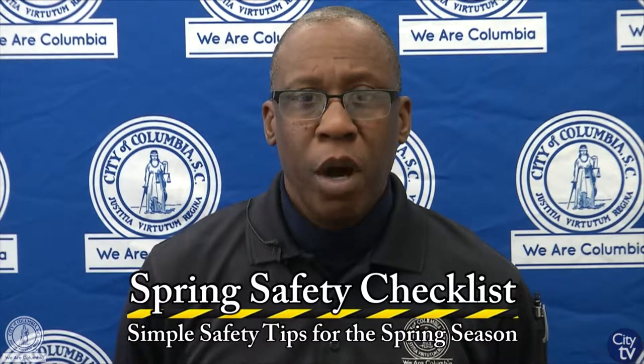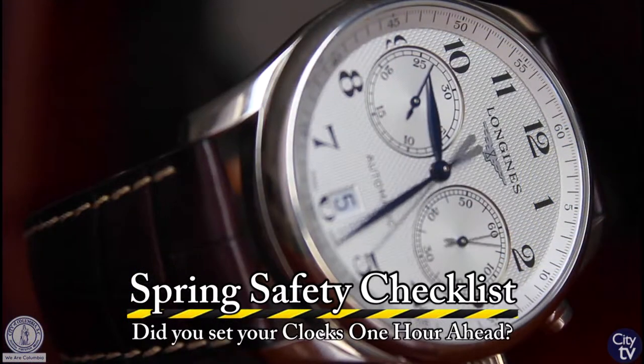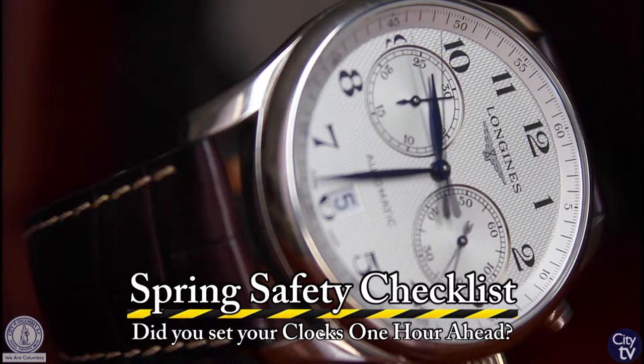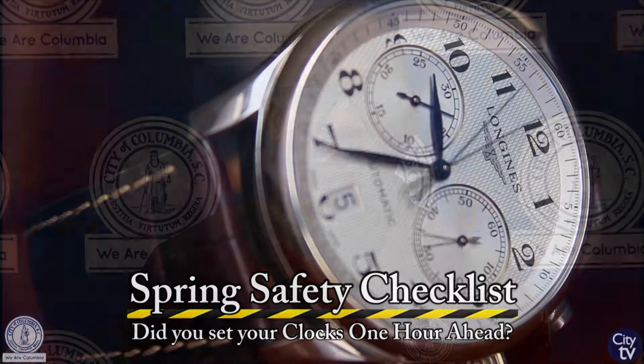As you know, during the month of March and spring, your time has went forward, so you should have set your clocks an hour ahead. Also during spring, it is a good time for you to look at some of the items that I'm going to discuss.